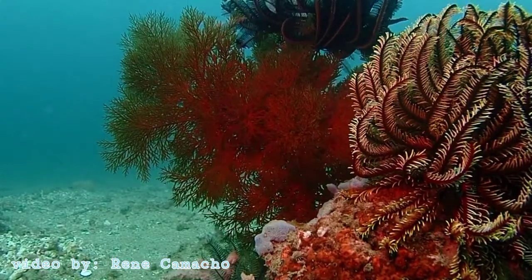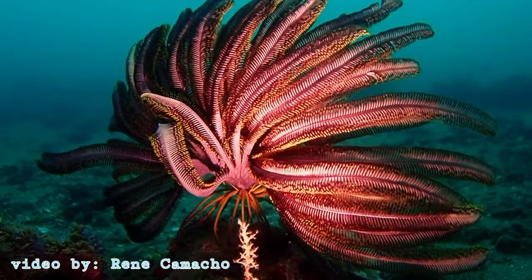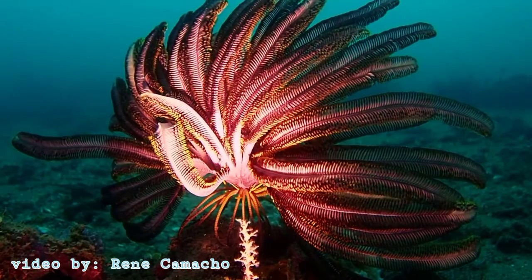They are echinoderms, a phylum that includes starfish, sea urchins, and sea cucumbers. There are about 600 species of feather stars — crinoids is their scientific name.